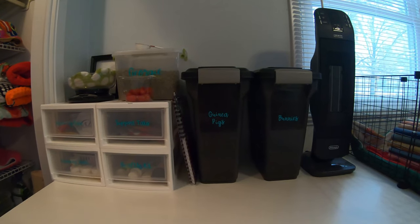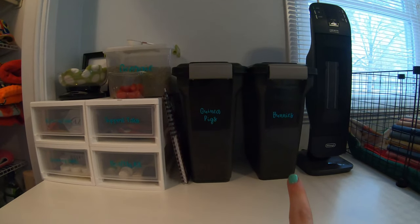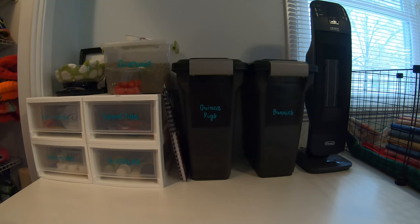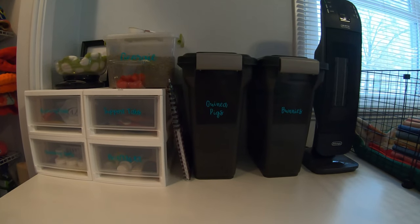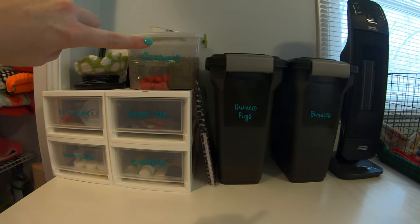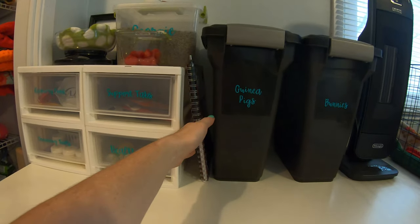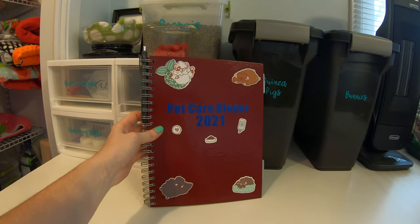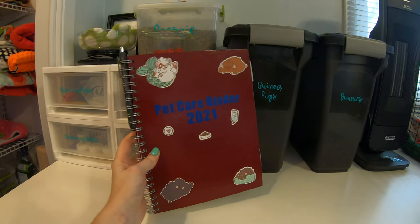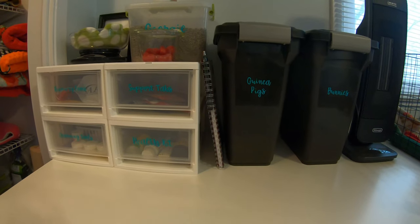On top of the table we have our heater, which I use to regulate the temperature in this room during winter. We also have bunny pellets and guinea pig pellets — both are Sherwood Pet Health adult timothy pellets. Up here in a bin labeled Georgie are Oxbow adult guinea pig pellets, because he is picky and won't eat anything else. In between we have our pet care binder for 2021 for both the guinea pigs and bunnies — let me know if you'd like an in-depth video on that.